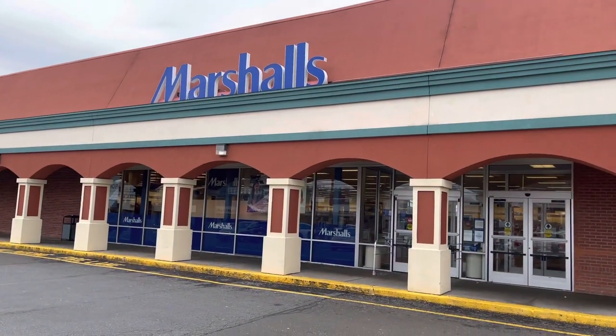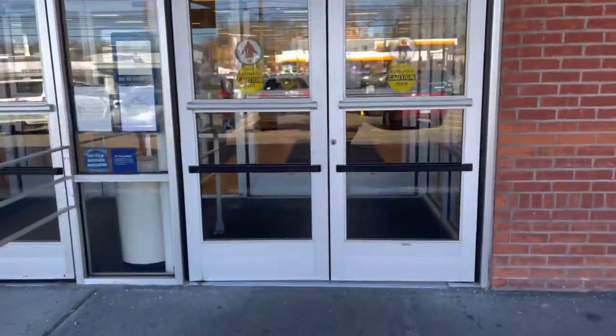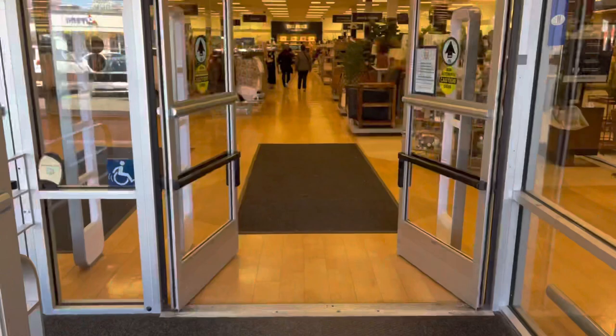Hi friends. Hello shopping buddy. Today we're going to Marshalls. Come on in, let's go shopping.